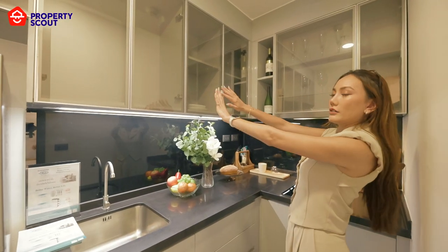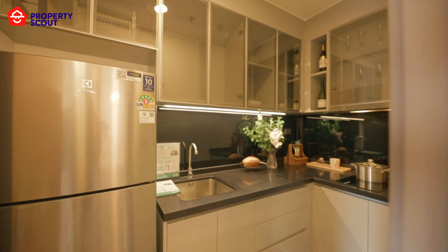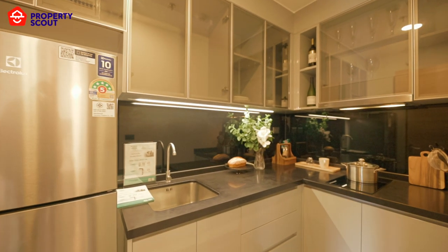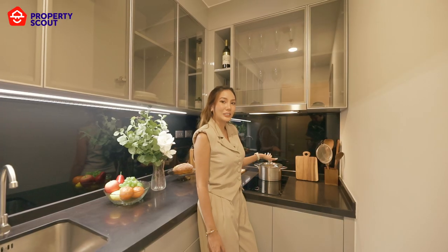The kitchen comes with all the storage area, the countertop, and storage down here as well. For the stove, it is electronic and we have two units for the stove. Let's go see the other rooms.